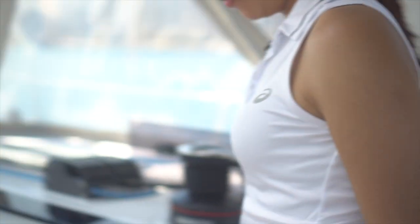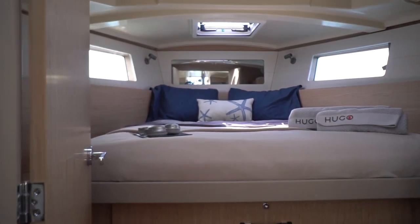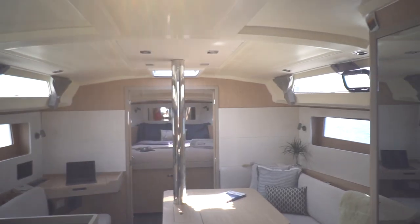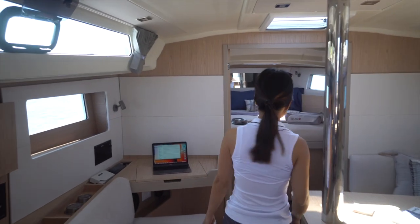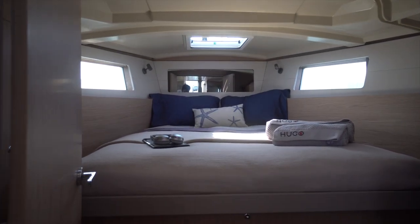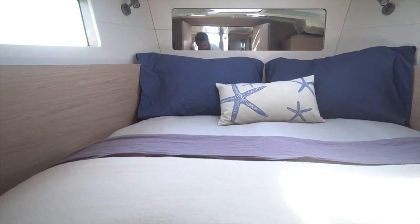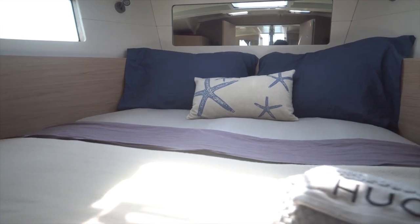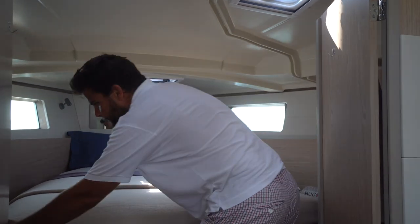Today we're going to do a boat tour. Let's go inside first. Starting from the inside, this is an open design where the front cabin is part of the living room, which is perfect for us and we love it. Head-in-bow is normally reserved for bigger boats and was one of the biggest considerations when we chose this boat.